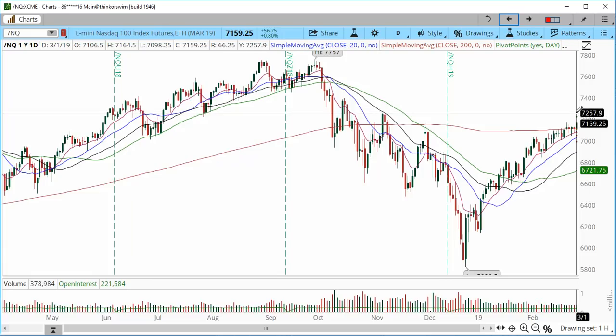Therefore we could see a continuation higher into 7260. Keep in mind there are three large target and resistance levels going into next week: the first is between 7200 and 7213, the next resistance area is into 7230 to 7234, and then we have another progression higher that may accelerate price into the 7260 zone.